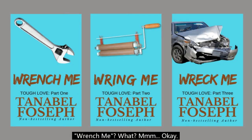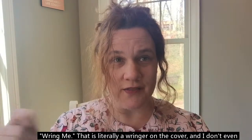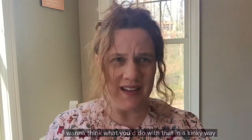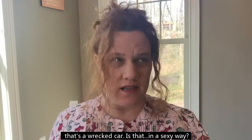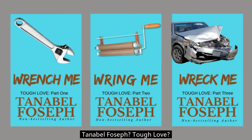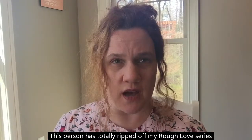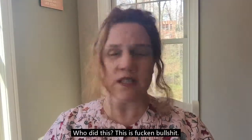Wrench Me? Like, wrench me? What? Okay. Ring Me — that is literally a wrench ring on the cover and I don't even want to think what you would do with that in a kinky way. And the last book is Wreck Me — that's a wrecked car. Is that supposed to be sexy? Wait a minute. The more I look at these covers... Tanibel Fosif? Tough Love? This person has totally ripped off my Rough Love series and called it Tough Love, by Tanibel Fosif, non-best-selling author. This is bullshit. What is going on these days? Who did this? This is fucking bullshit.